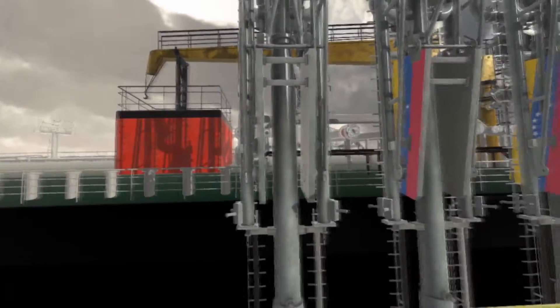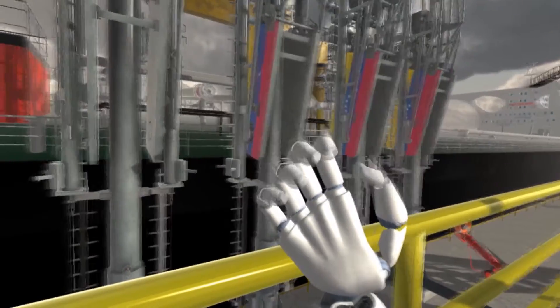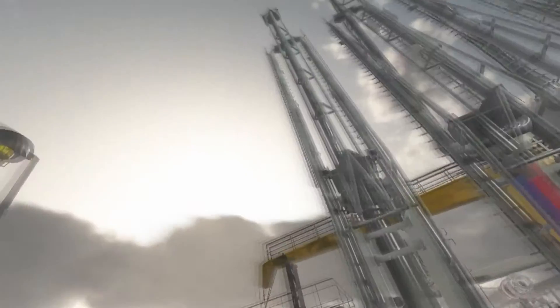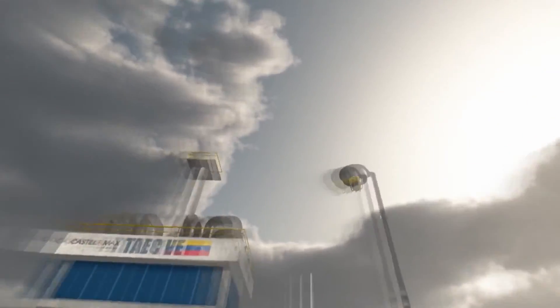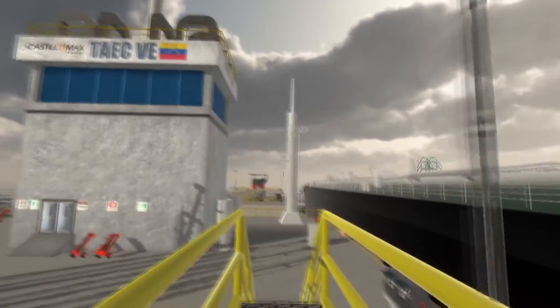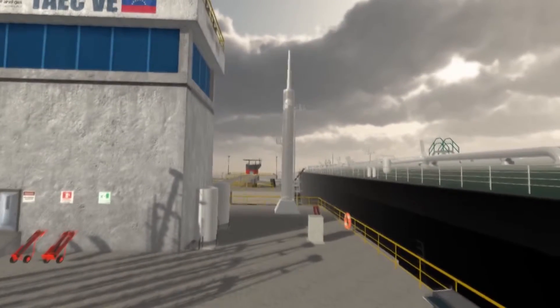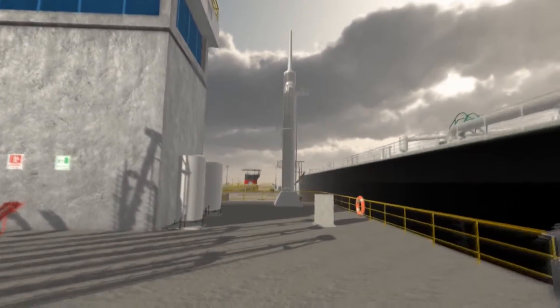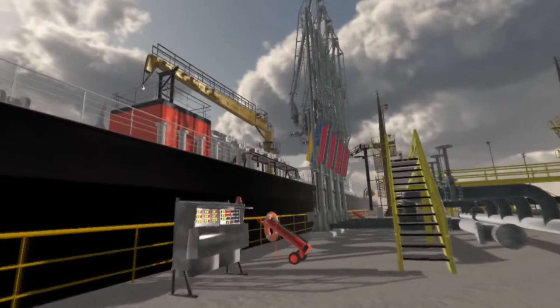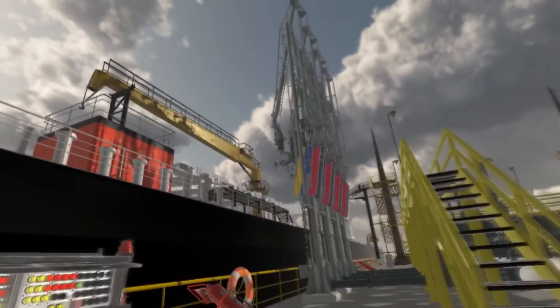VR training smoothens the transition from theory to practice, with all-around implementation of customer-oriented training scenarios. Custom-made physical controls add intuitive user interaction. An Oculus Rift head-mounted display offers an immersive experience, and a Leap Motion tracking device allows inclusion of several virtual loading arm controls.